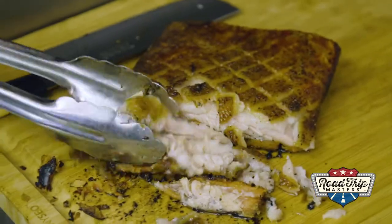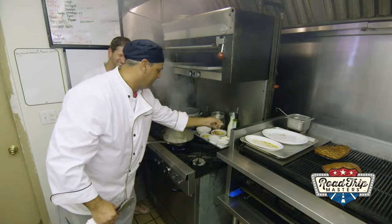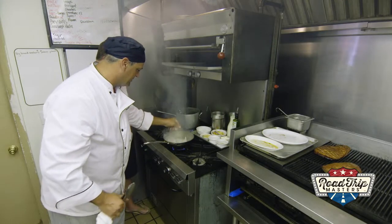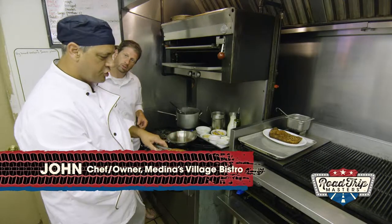Inside, I meet chef and co-owner John Medina. Today, Chef John prepares beef tenderloin with chanterelle mushroom fettuccine and pork belly. First, the filet — we're going to sear this on a hot char grill.